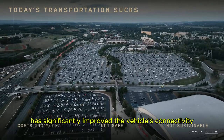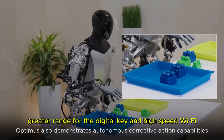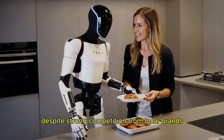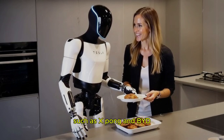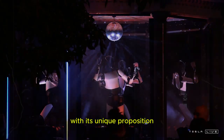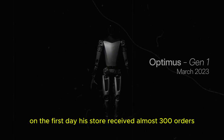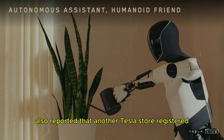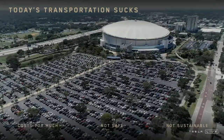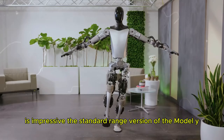In addition, Tesla has significantly improved the vehicle's connectivity, offering clearer calls, greater range for the digital key, and high-speed Wi-Fi, ensuring a stable connection in any situation. Despite strong competition from local brands such as Xpeng and BYD, the Model Y Juniper continues to win over consumers with its unique proposition. A Tesla sales representative in China revealed that, on the first day, his store received almost 300 orders. Another influential automotive blogger also reported that another Tesla store registered more than 100 orders in the same period. With around 300 stores spread across the country, the sales volume recorded right at the launch is impressive.